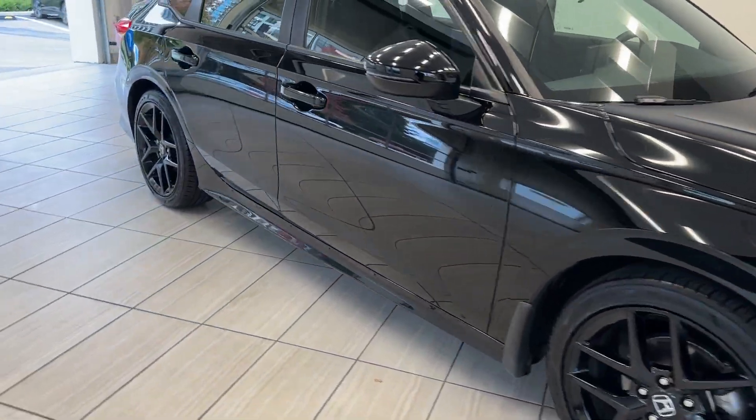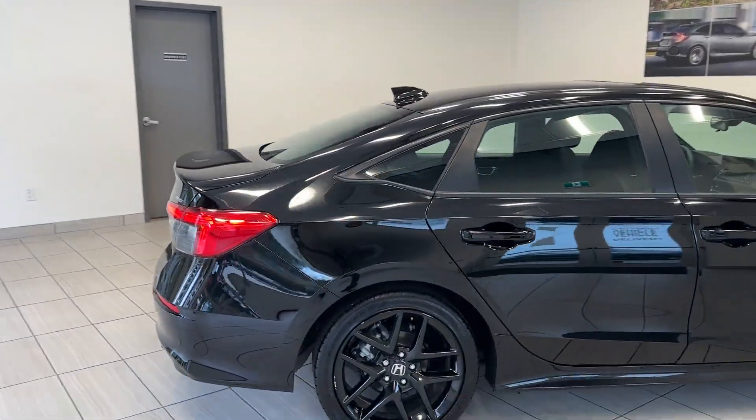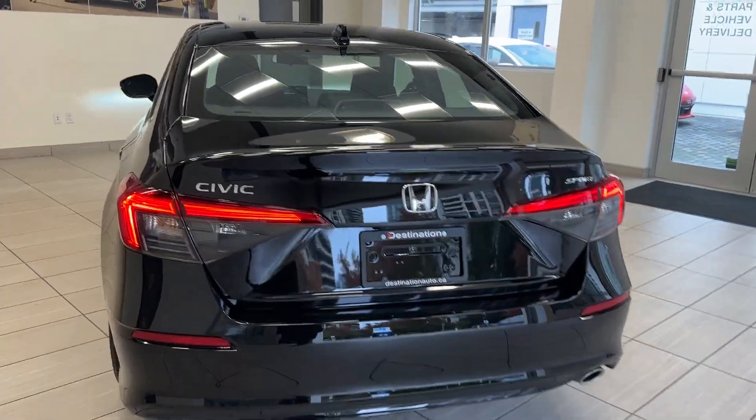Look at the sporty wheels. This car is black on black so it looks extra nice. There are LED taillights with the updated rear end, and really spacious trunk space.